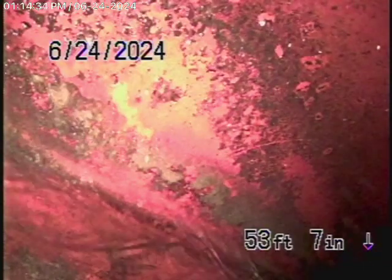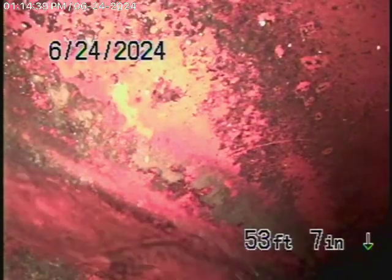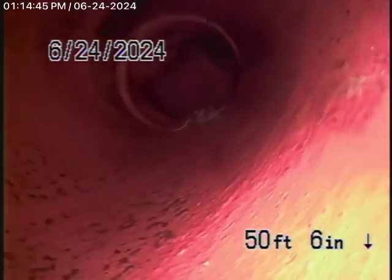We have our camera in the line at the city connection — there's the city sewer. We're going to bring the camera back. As we come back in the 6-inch lateral coming back from the middle of the street towards the property, you can see it's nice and clean now.